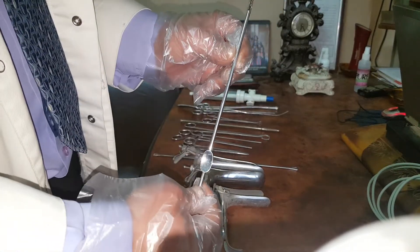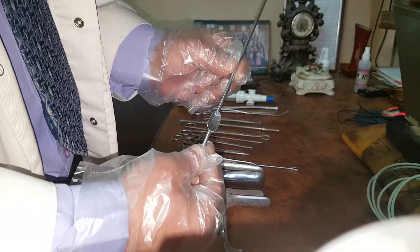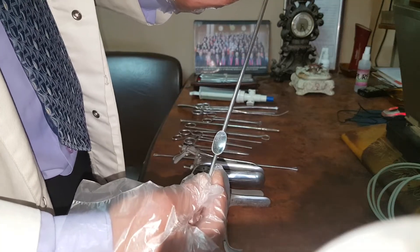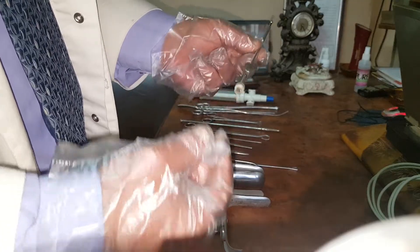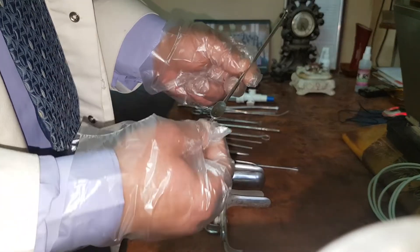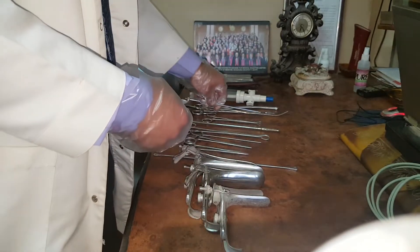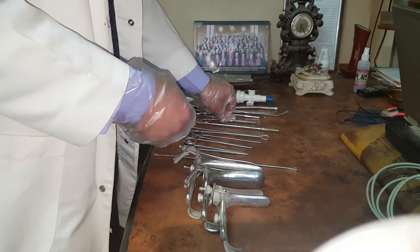This is the Novakuret, used to take endometrial biopsy in the outpatient clinic. You can see the opening here with the serrated edge, and you can also do suction to collect the endometrial sample.